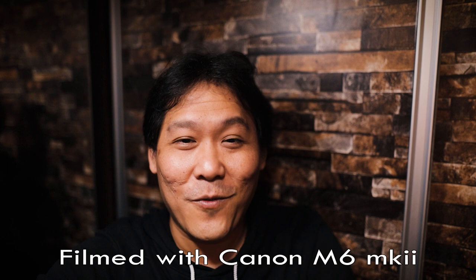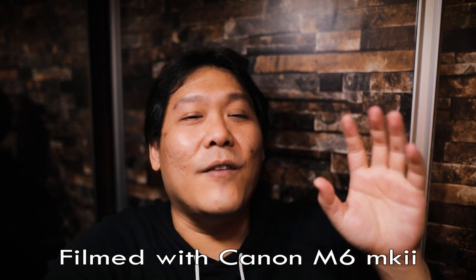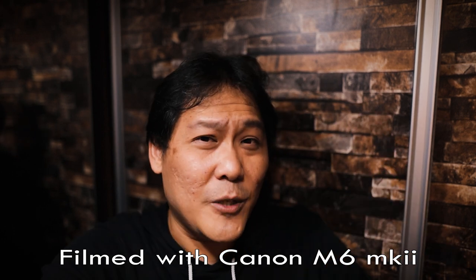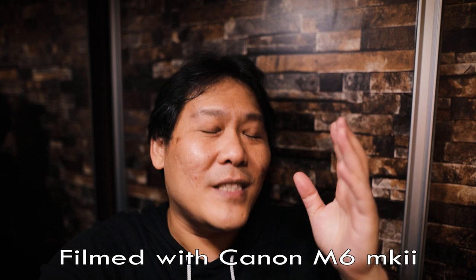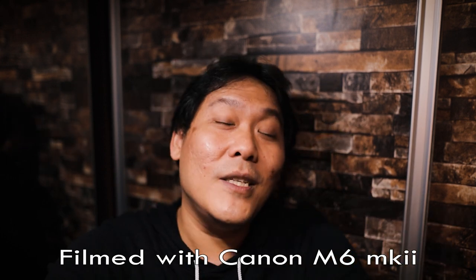I love this ball head from Falcam. Ulanzi has lots of camera accessories — links in the description below. Go check out their website and browse to see what you need. At the end of the day, it all depends on which vlogging setup you're comfortable with. You want to have a setup that you would take out with you every single day, a setup where you'll always bring your camera with you.